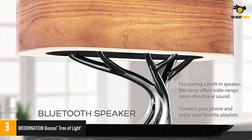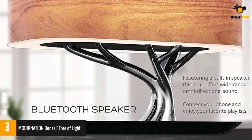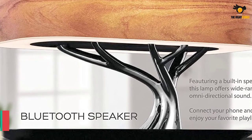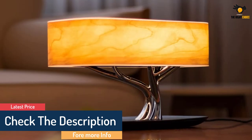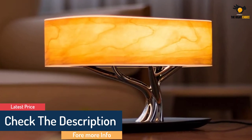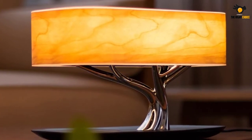The caveat is that the Tree of Light can't exclusively be controlled from your phone — apart from playing music, you need to access the touch panel to customize the lighting. An additional phone app would have been welcome, but since this lamp's design and functionality are already quite impressive, Modernation perhaps did not find the need to add phone or voice control.